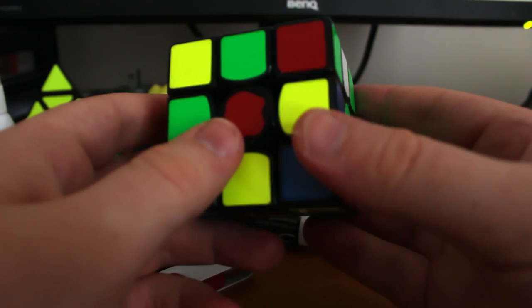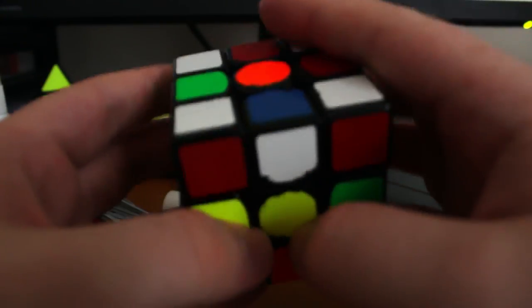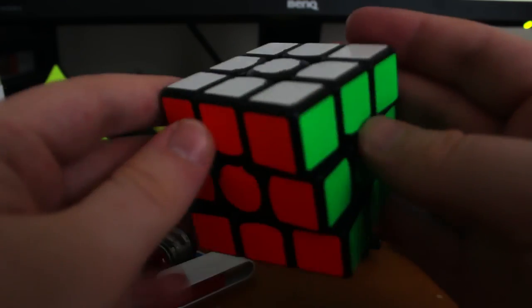Firstly, he would solve the four corners in the bottom layer, paying no attention to the centres. Flipping the cube over, he would then solve the corners of the last layer before moving on to the edges of the top and bottom layers. Finally, he would finish the last four edges before solving the centres. This is probably the most common Corners First method that there is.